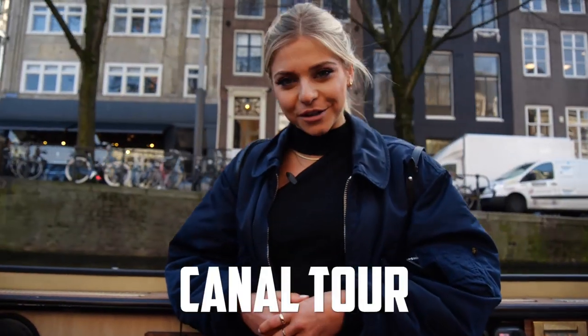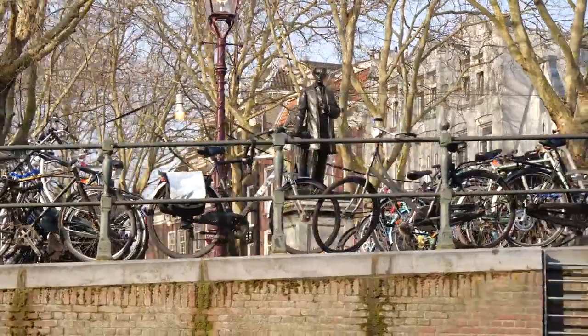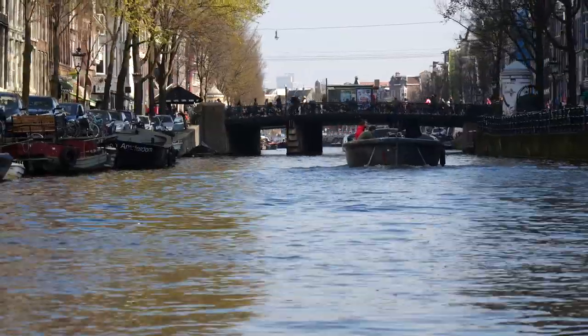Now you can't come to Amsterdam and not go on a canal tour. This 17th century canal system has actually been listed as a UNESCO World Heritage Site. With over 100 kilometers of canals and over 1,500 bridges, you have to check it out.